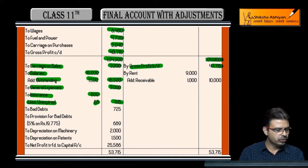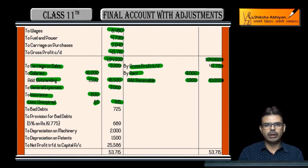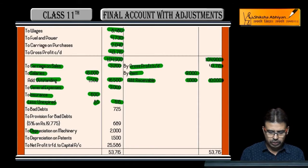Next, drawings are shown on the debit side. Debtors are given. Rent given is 9,000 rupees and the adjustment states rent receivable is 1,000 rupees, so total rent comes to 10,000. Moving to adjustments: machinery is to be depreciated at 10%. Machinery figure given is 20,000, so 10% of 20,000 is 2,000 — depreciation on machinery is 2,000.